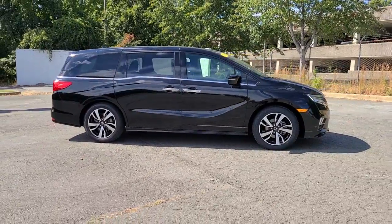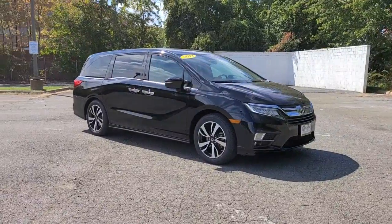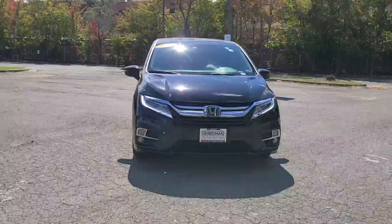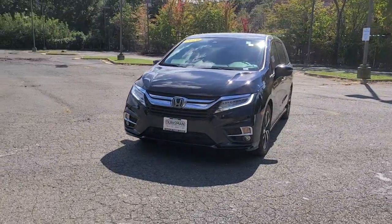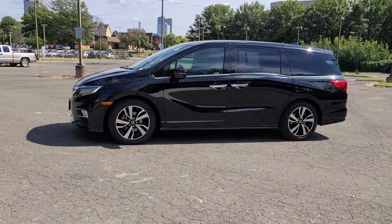Get acquainted with the 2019 Honda Odyssey. With less than 40,000 miles on the odometer, this vehicle stands out from the rest. Take a close look at this Honda Odyssey — it's the dynamic family minivan that sets the standard for safety, comfort, and convenience.